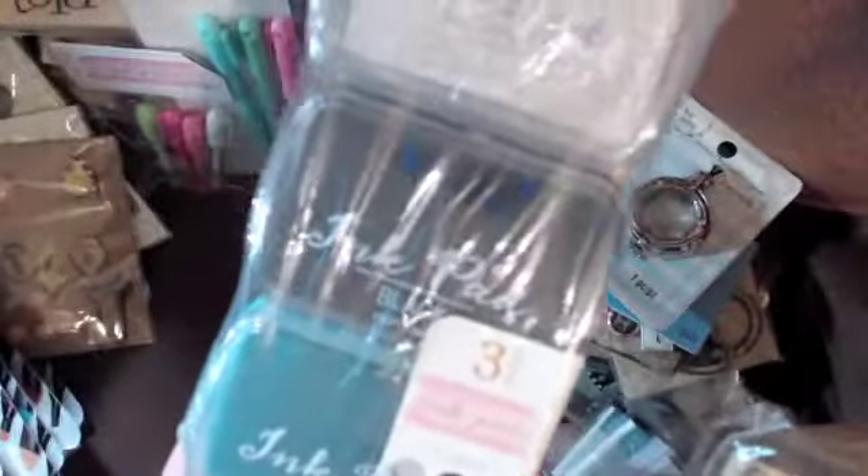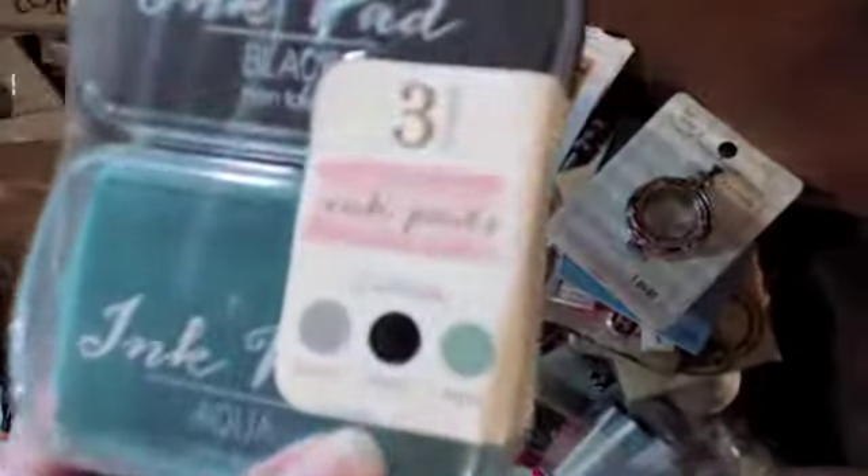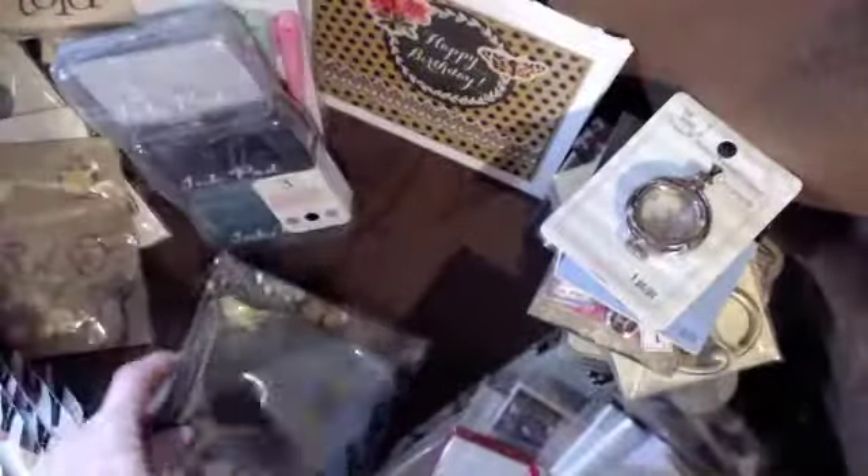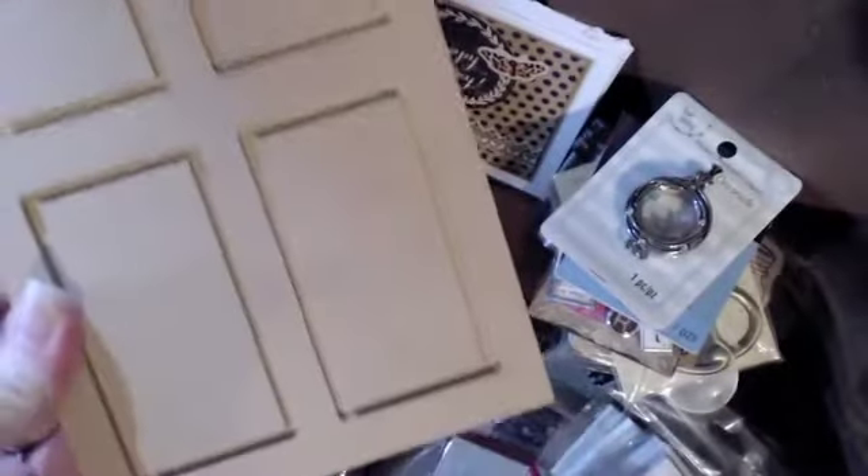She also sent me three ink pads — I've never seen these before but they have really pretty colors so I have to try those out. And she shared some little blackboard altering pieces — love those, super cute. I have to see what I can use those for, but they're super cute. And then this door — I love, love that door!